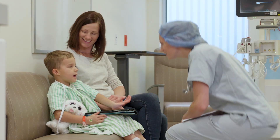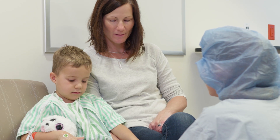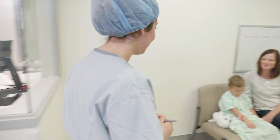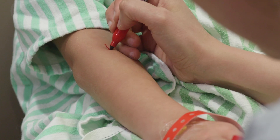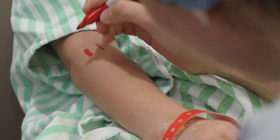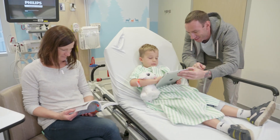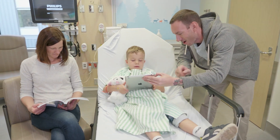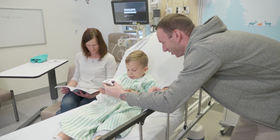This is one of your anesthetists. Some people call her the sleep doctor. You can ask her questions about falling asleep before your procedure. This is one of your surgeons. She might draw on the part of your body that is getting the surgery. And this is a Child Life Specialist. They help you find activities and play with you. The Child Life Specialists are a lot of fun.